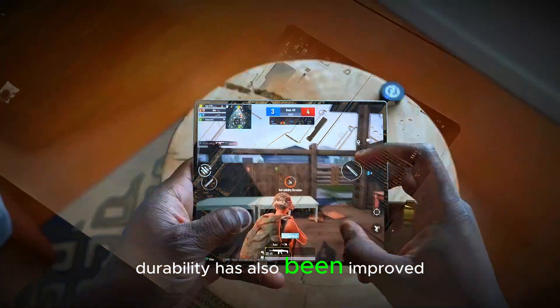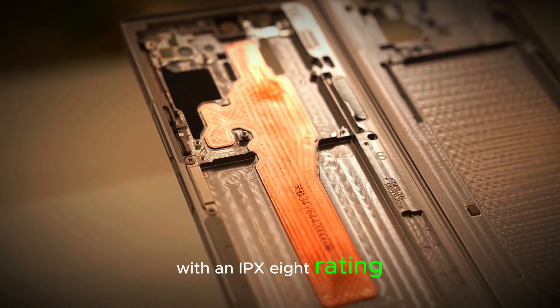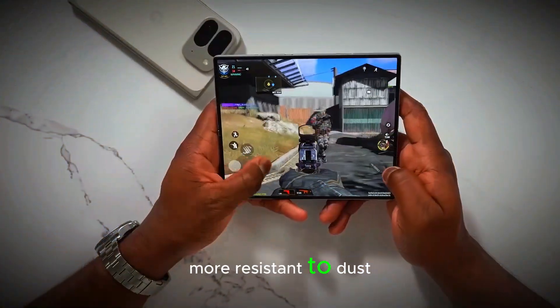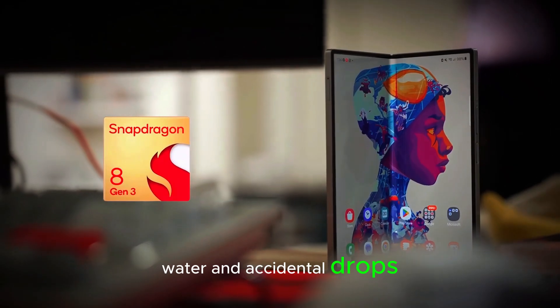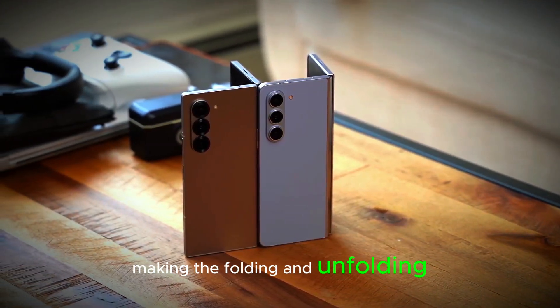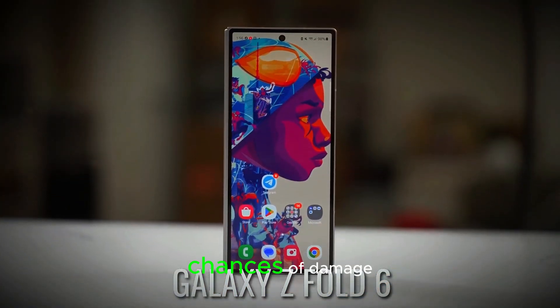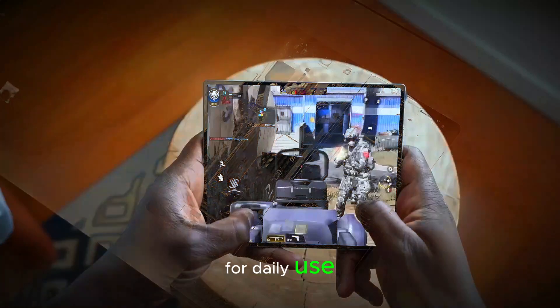Durability has also been improved in the Galaxy Z Fold 7. It will feature better water resistance with an IPX8 rating, which means it will be more resistant to dust, water, and accidental drops. The hinge mechanism has been strengthened, making the folding and unfolding smoother. The materials used for the display and construction will reduce the chances of damage, making the device more durable for daily use.